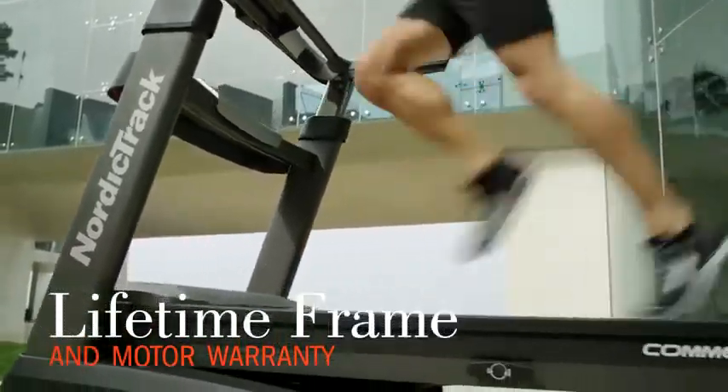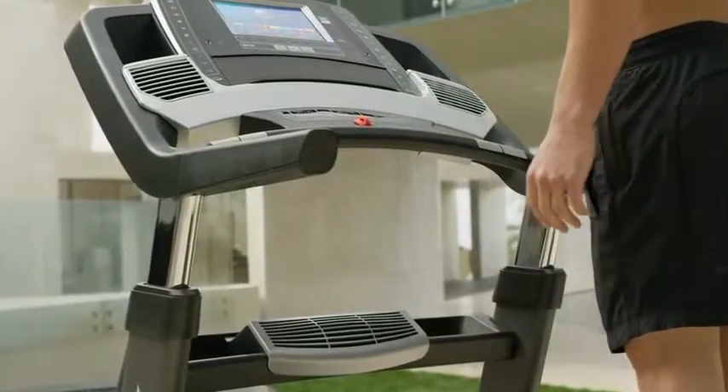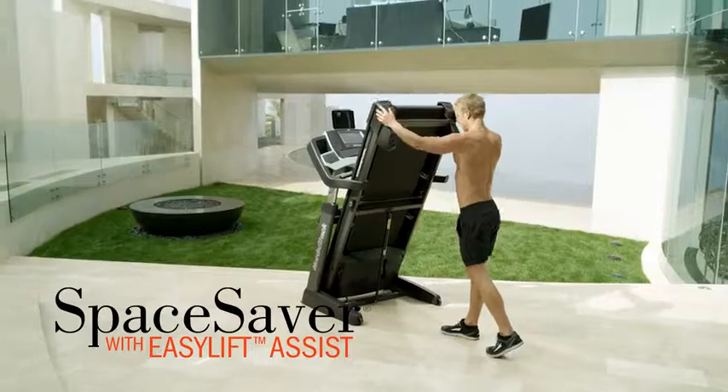Boost that heart rate by taking your run up to 12 miles per hour with one-touch controls. The 22-by-60-inch deck is our largest available and can handle even the longest runner's stride.